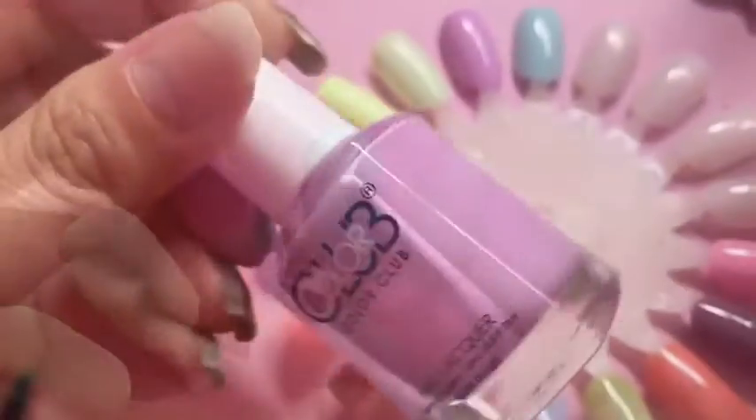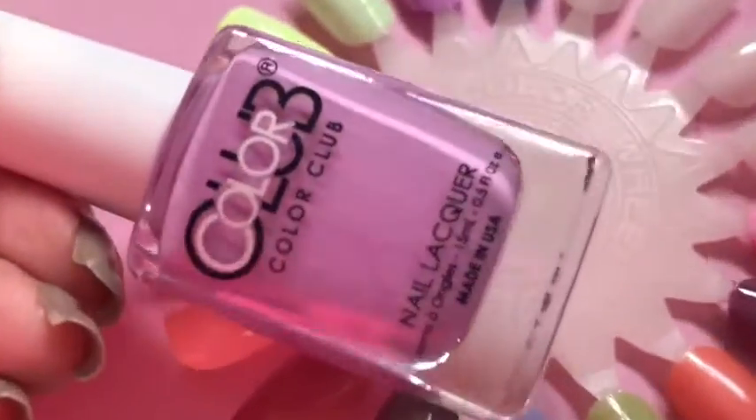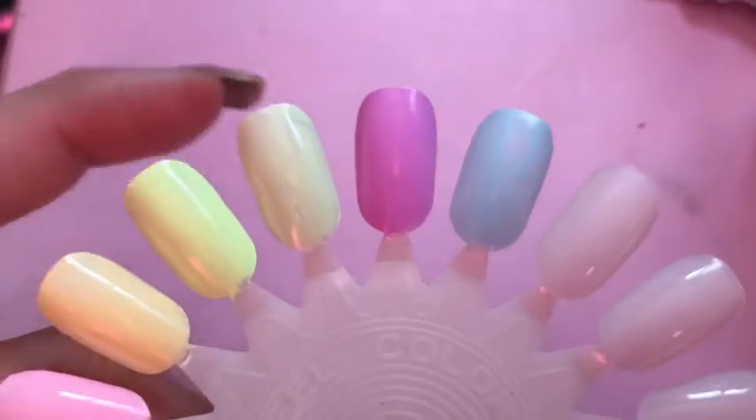Next up we have this beautiful lavender-purple colour — 'Digging the Dancing Queen.' I love this polish; I think this is one I'm going to have to wear soon because it is absolutely beautiful.